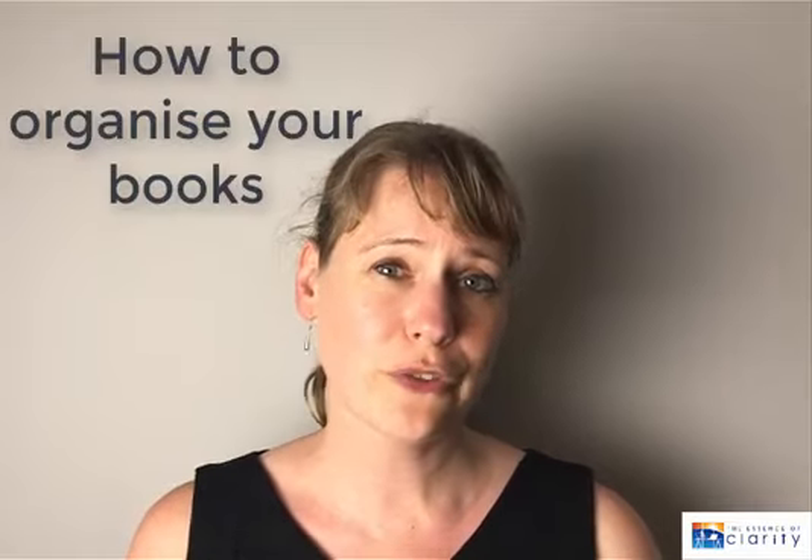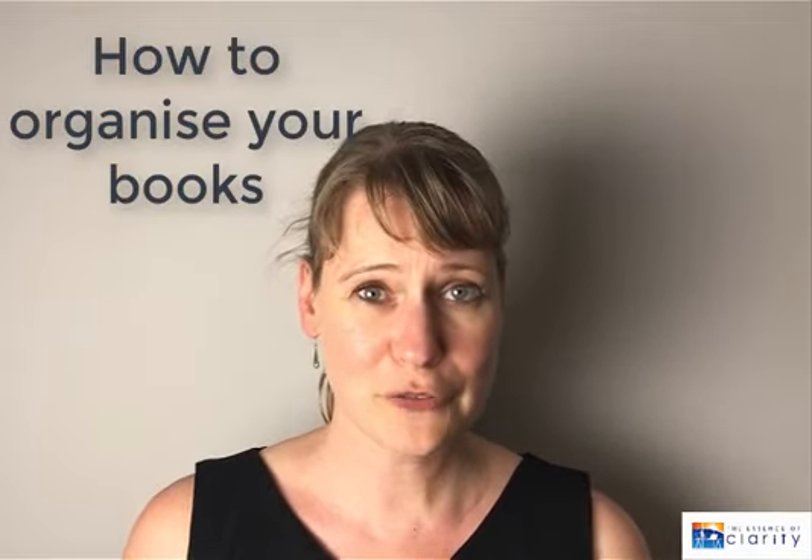Hi and welcome to another episode of The Essence of Clarity. My name is Sabine Straver, I'm a professional organizer. I'm currently doing a series where I'm working through a really challenging room that will need to serve multiple purposes — a library, an office space, and an art room. I've done a little bit of work in the last couple of sessions and now we're actually going to focus on the library aspect of this room.